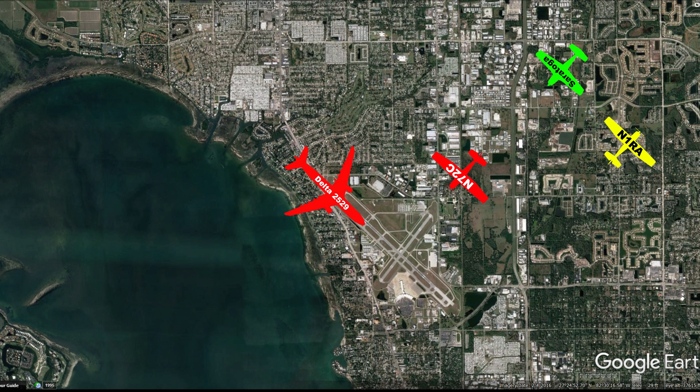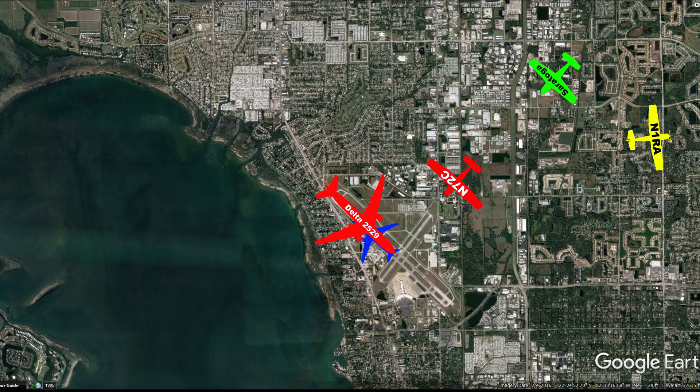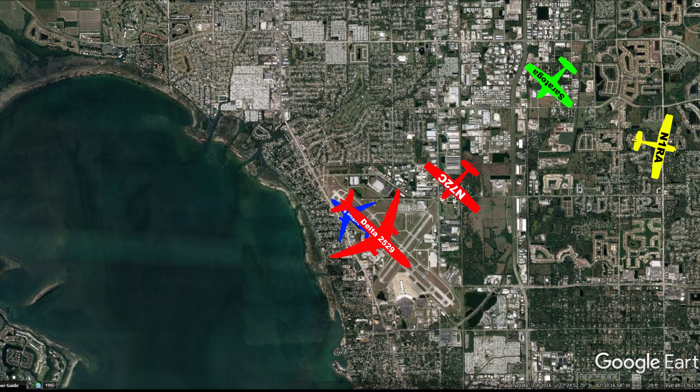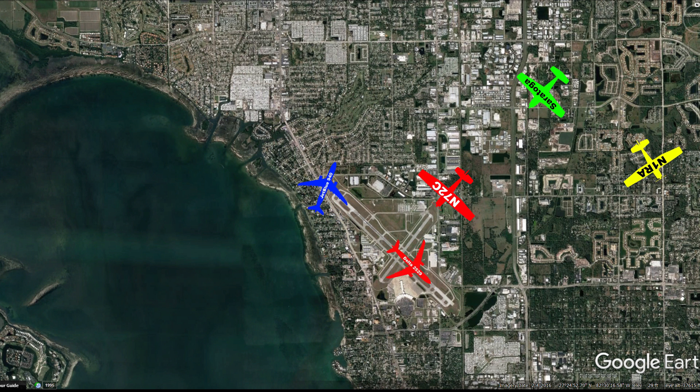One runway alpha, make a right 360 back to join the downwind to keep you closer to the airport. Right 360, one runway alpha. Chip at 940, Sarasota tower, runway one four, line up and wait — traffic touch and go on the crossing runway. Line up and wait runway one four, Chip Blue 940. Delta 2529, welcome to Sarasota, turn right and contact ground point niner. Right turn ground point niner, thanks for your help, Delta 2529.